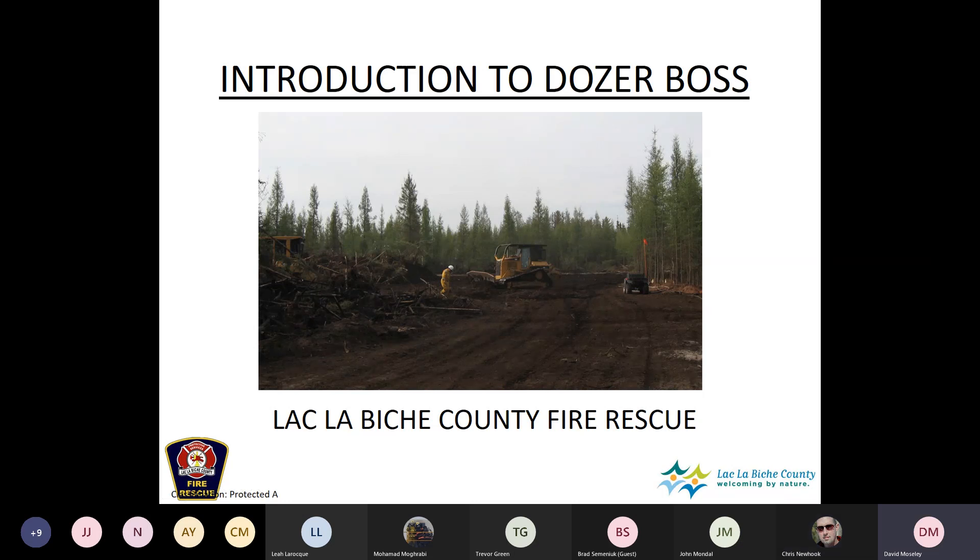Welcome everyone to tonight's lesson. We're calling it 'Introduction to Dozerboss.' Dozerboss is actually a four-day course offered in Hinton, so this is not that — we can call it an introduction, an orientation, or a refresher. We're going to give you a quick outline of what dozerboss does.